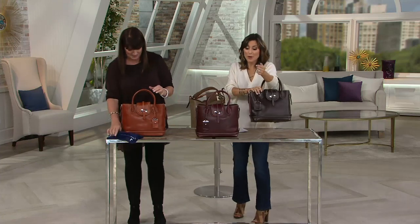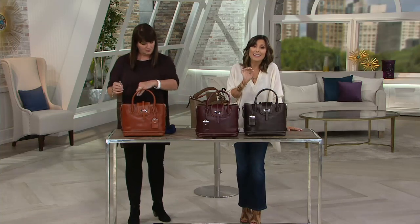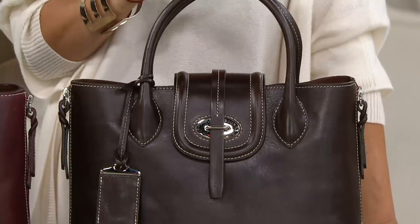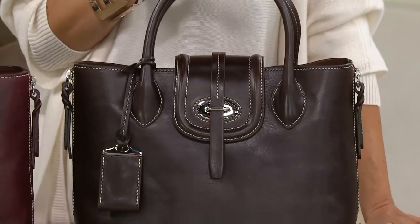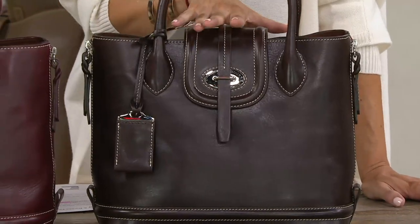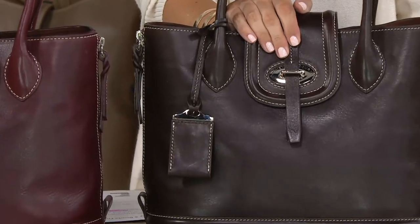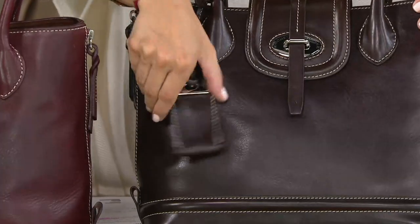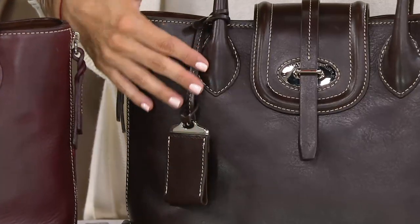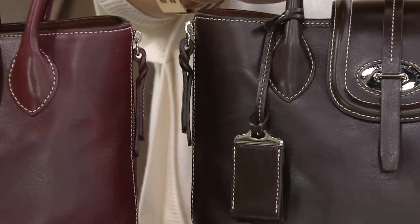Brand new — never before been seen. Let me go over the three colors again. When I say we're getting limited in Bordeaux and Ginger, I mean we're getting limited. Those are the two colors that sold out in our Today's Special Value. Here's the Espresso — it's what I've been carrying, I love the gorgeous dark brown. You can totally tell that's a brown over a black, where our Timoros tend to look almost black. Fewer than 700 to go around in that Espresso color.